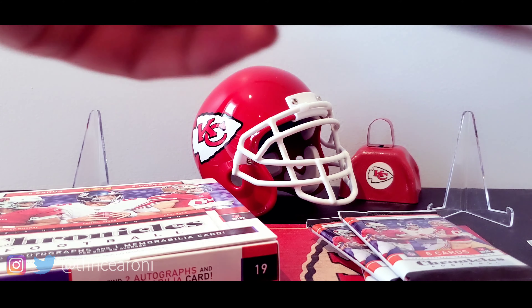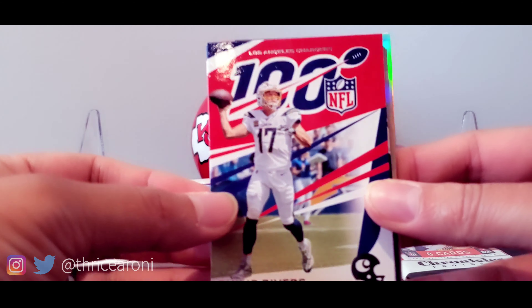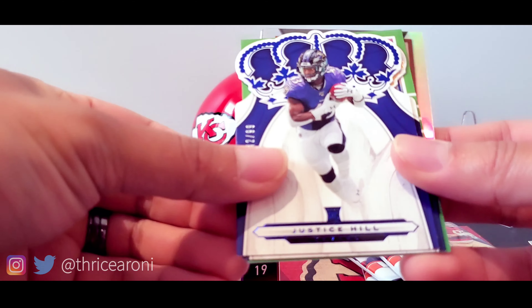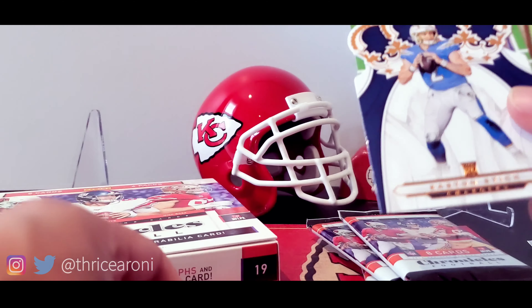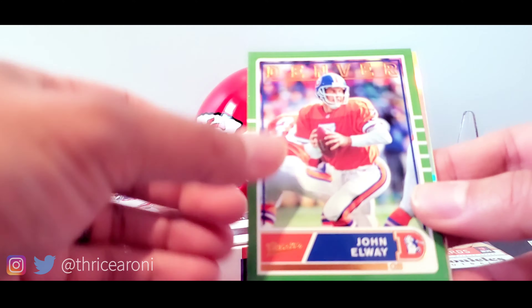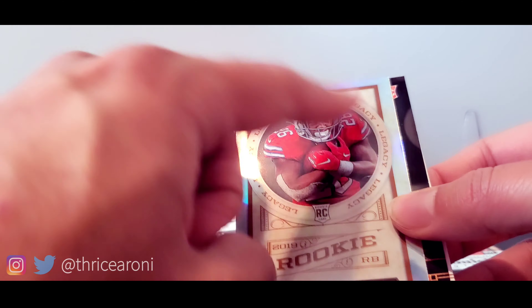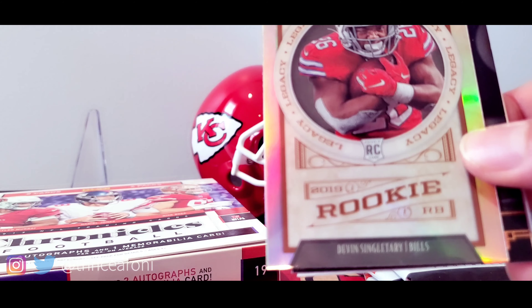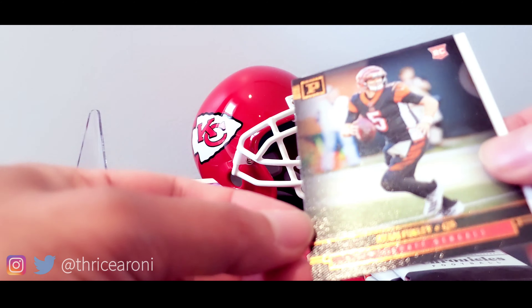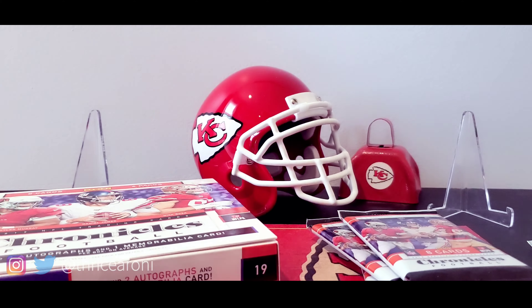Next one should have the autographs — maybe we'll rock an RPA in here. Philip Rivers, Cam Lamb, Justice Hill out of 99. Easton Stick — I've pulled a number of his cards. John Elway! Devin Singletary — love that Update from the Legacy set which had the college uniforms. Ryan Finley and Gardner Minshew — that's awesome, Mr. Mustache!